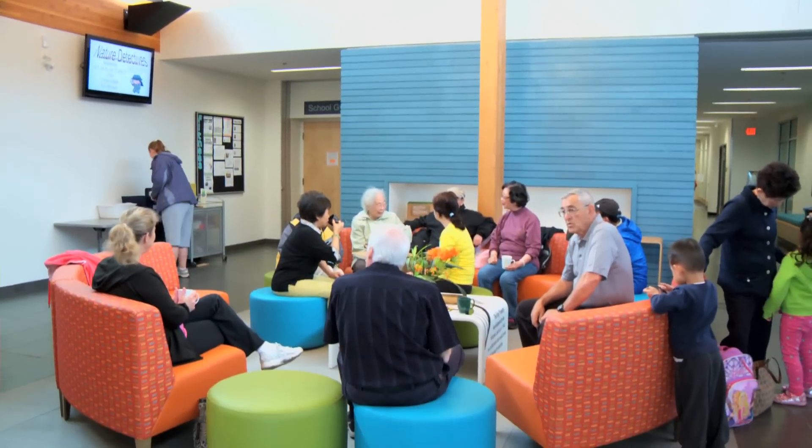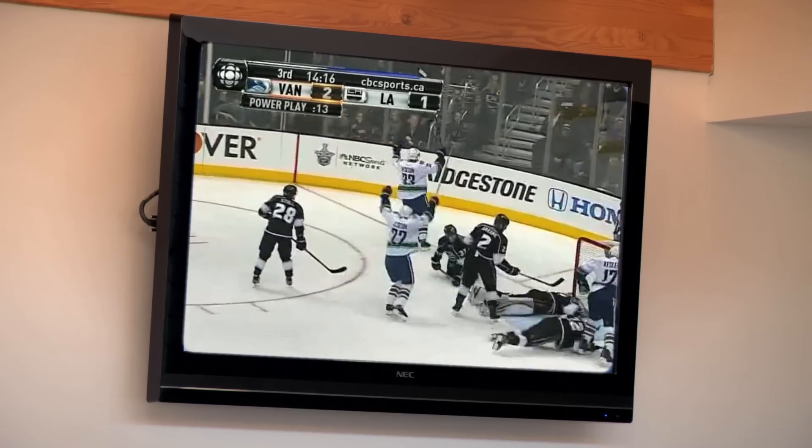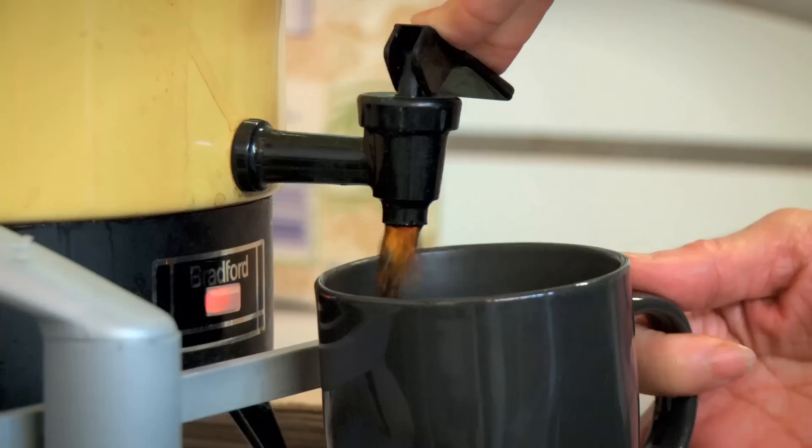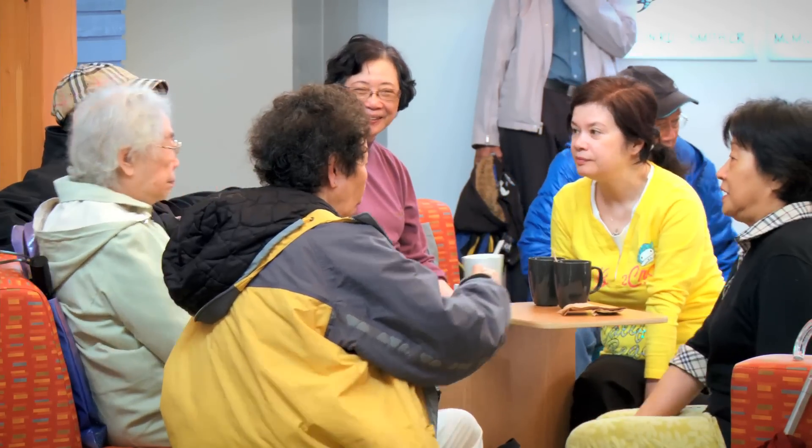If you're looking for a gathering place to connect with neighbors or watch a game on the big screen, check out the lobby. With comfortable, colorful furnishings, this is a warm and inviting place to socialize and just relax.